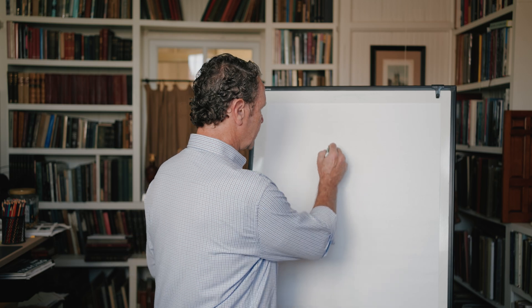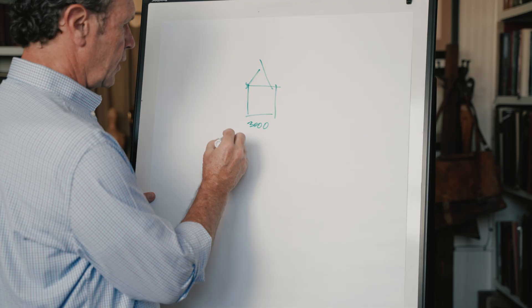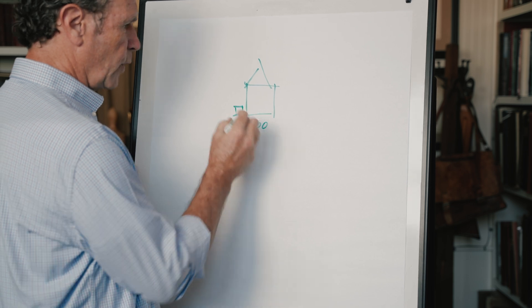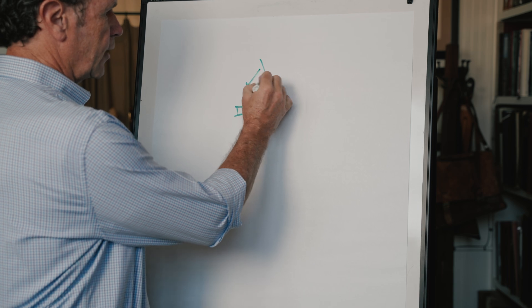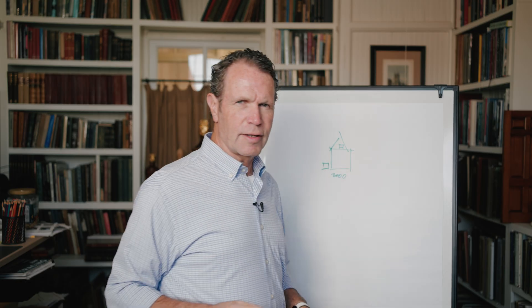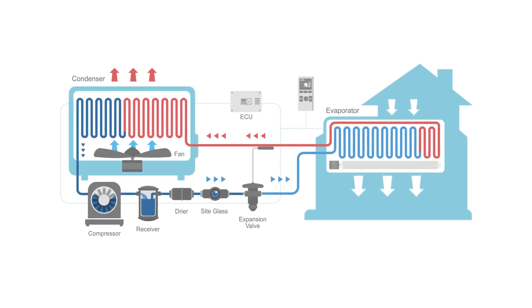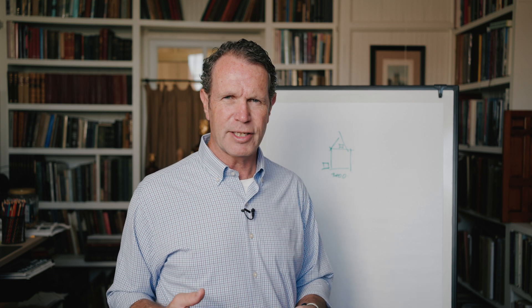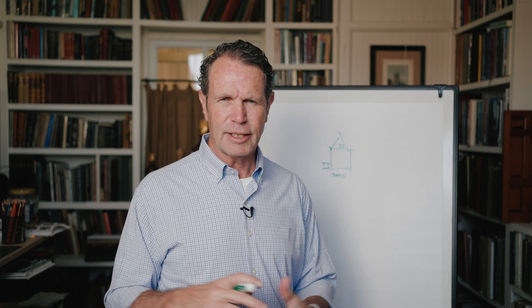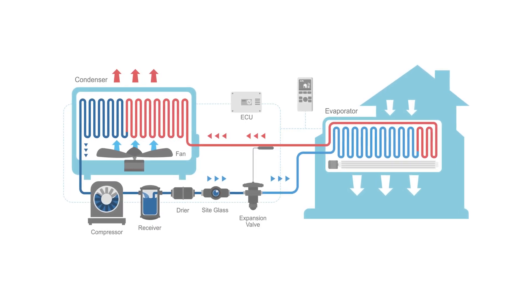A conventional system — let's say house A is 3,000 square feet — we all have a little compressor outside and an air handler inside. Through the process of Freon, that system heats and cools the house. The Freon-based system basically works by compressing and expanding Freon gas, which makes it really hot or really cold.